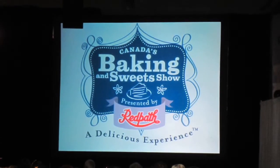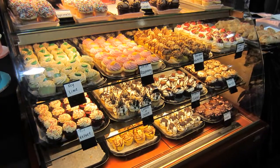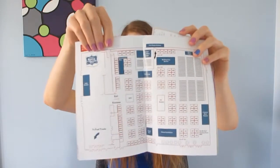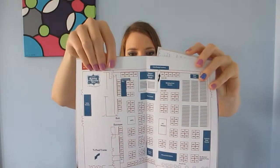The show is essentially about absolutely anything that's sweet. There's a ton of exhibitors that include baking shops, little bakeries, restaurants, baking suppliers, all sorts of things. This is the guide from the show and just taking a look here you can see how big the Toronto Congress Centre is where it was held — so how big the exhibiting floor was.